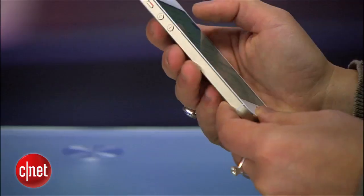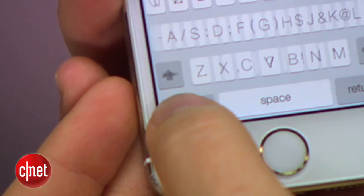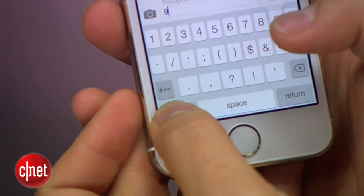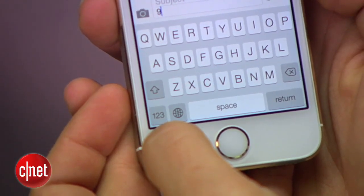To save time when going back and forth between the alpha and numeric keyboards, hold your finger down on the 123 button and swipe to the key you'd like to enter. Once you lift your finger up, the screen will snap back to the alpha keyboard so you can keep typing.